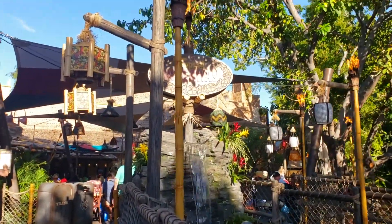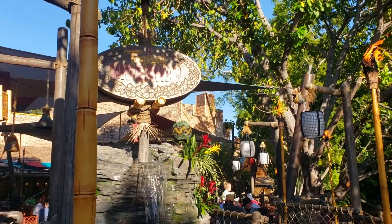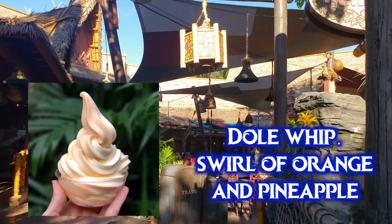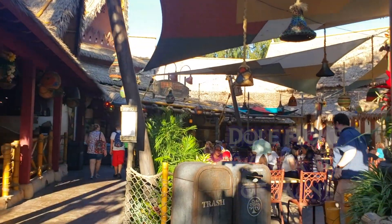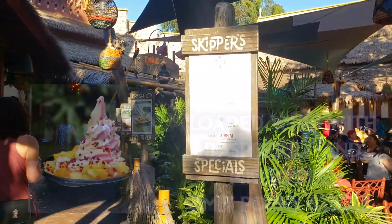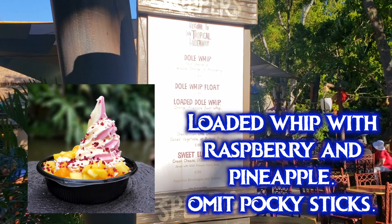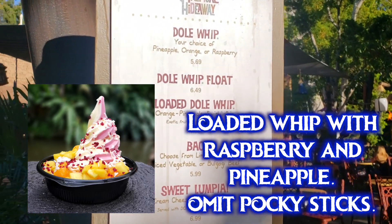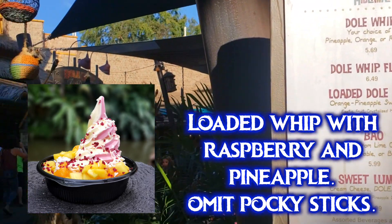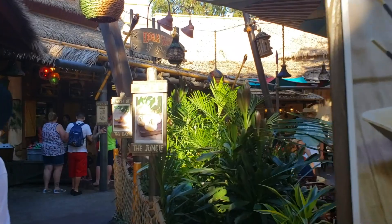On the other side of the Tiki Room is the Tropical Hideaway, which has pineapple Dole Whips plus orange and raspberry flavors. You can get any single flavor, a swirl of two flavors, a Dole Whip Float with pineapple juice, or the Loaded Whip — any Dole Whip flavor topped with toasted coconut, crystallized hibiscus, pineapple pieces, tangerine, and jackfruit. Just omit the Pocky cookie sticks to make it vegan.